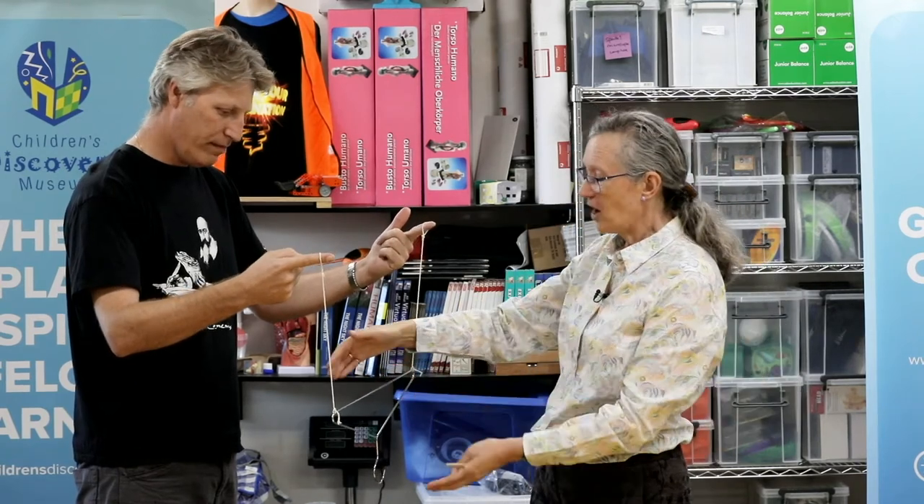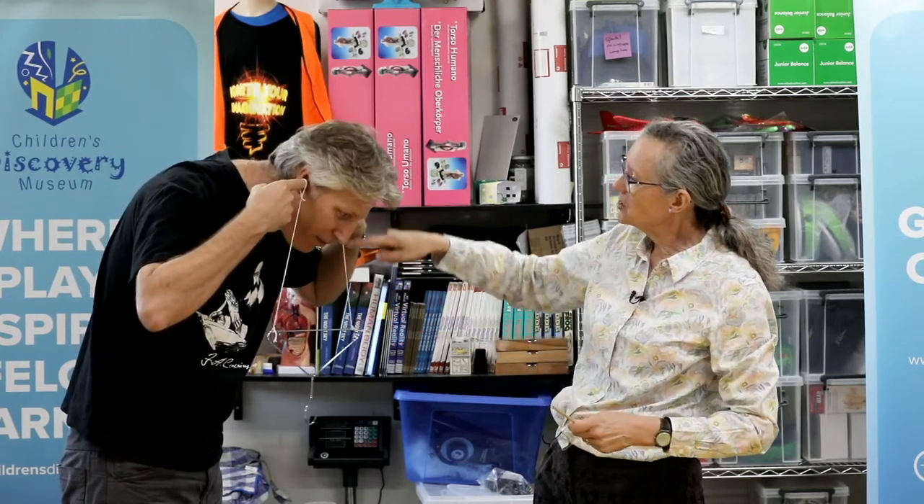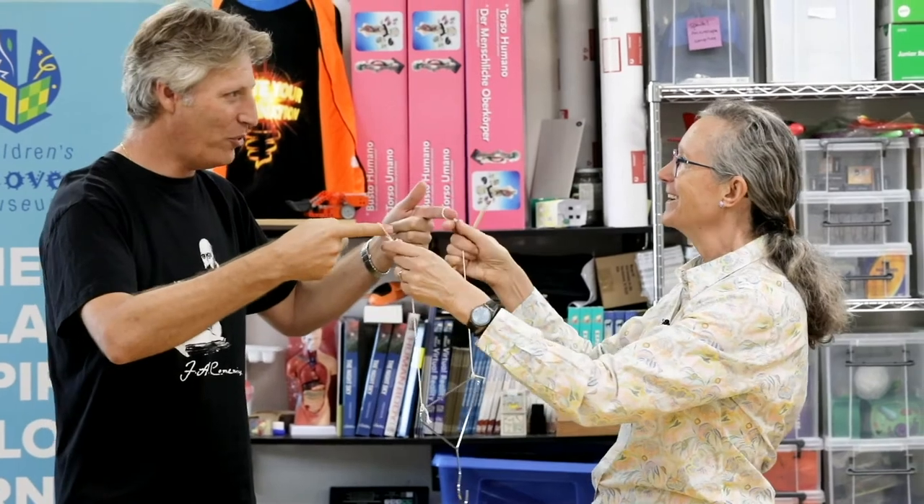The vibration is happening all around the room, spreading out, so the bit that gets to my ear is quite small. But when Adam's got his fingers in his ears and we make the coat hanger vibrate, it makes the string vibrate, which makes his fingers vibrate — so the sound is actually getting to his ears along something much more solid than air. Therefore it's a much louder, much more resonant sound. Thank you, Adam.